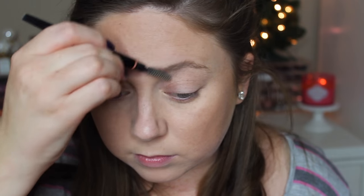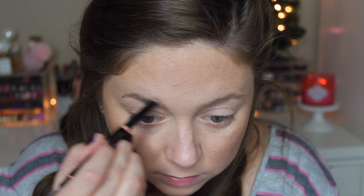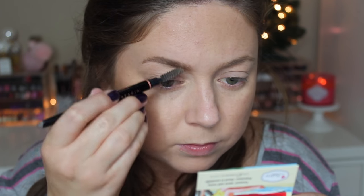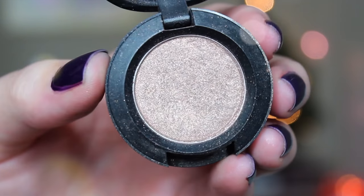Then I'm moving on to my brows. I've been using the Anastasia Brow Definer in Taupe — I'm just using it up. What I've been doing lately is outlining with the pencil and then filling in the center with the Anastasia Brow Powder Duo, also in Taupe. I watched Nikki Phillippe do this and loved it — it looks more natural, not as harsh, but still clean and nice. I blend as I go and then set with clear brow gel.